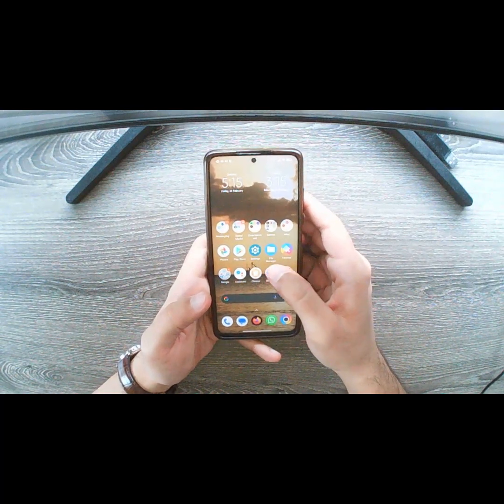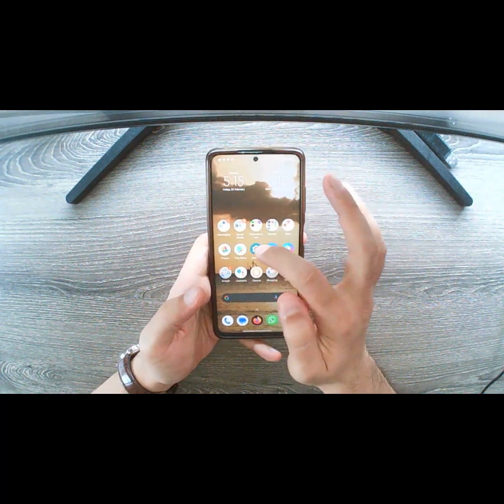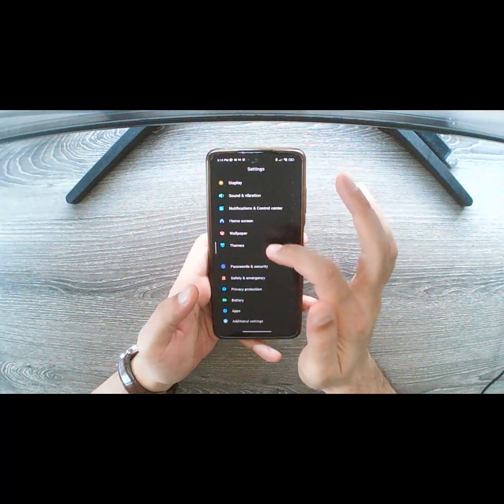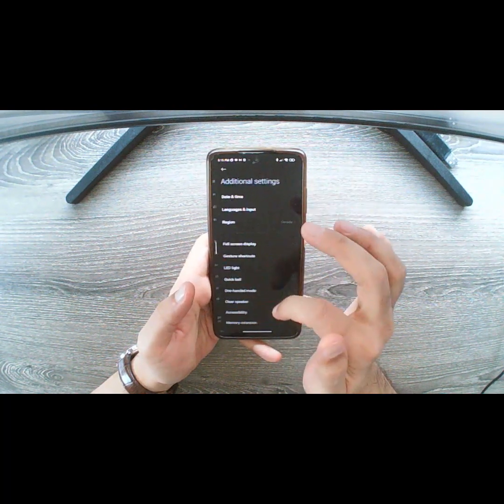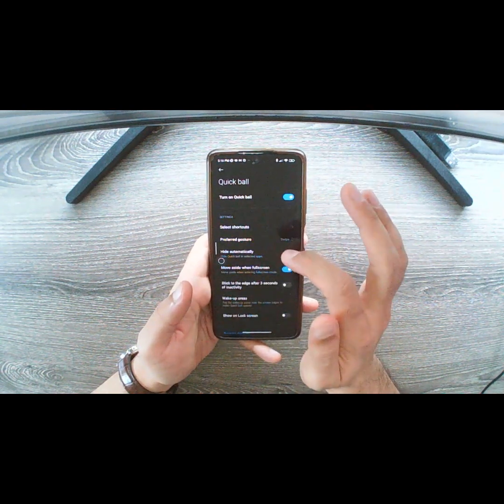The second feature I wanted to talk about is Quick Ball. I don't have it enabled yet, so let's go ahead and enable it now. I'll go into the settings menu, go into additional settings, and Quick Ball is right here — I'll enable it now.